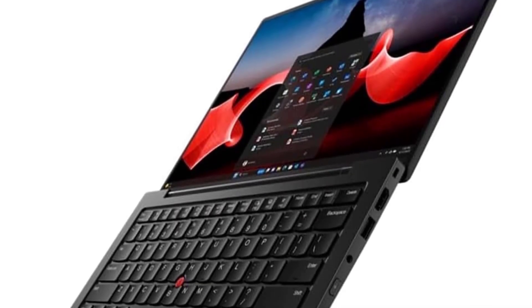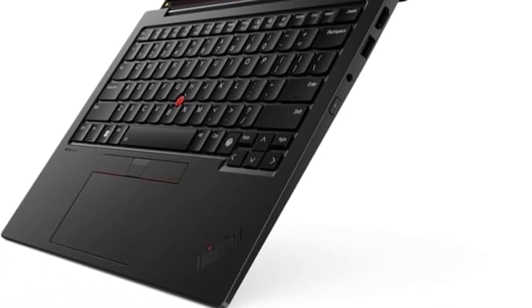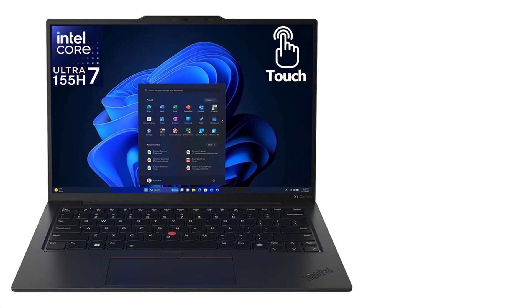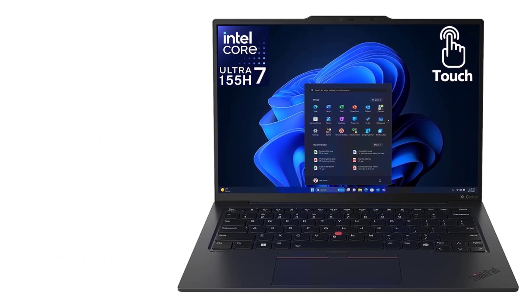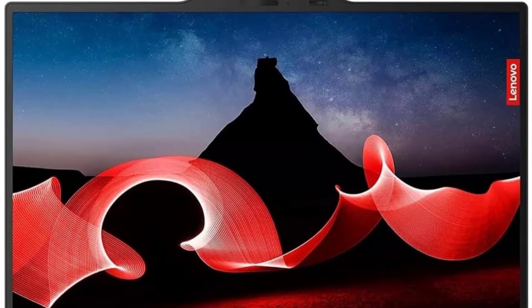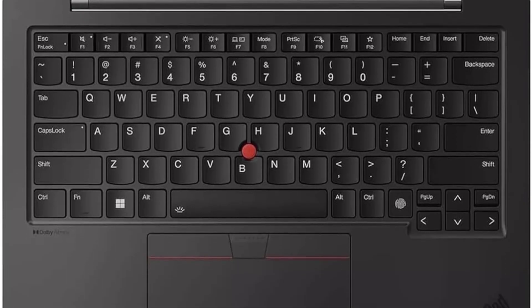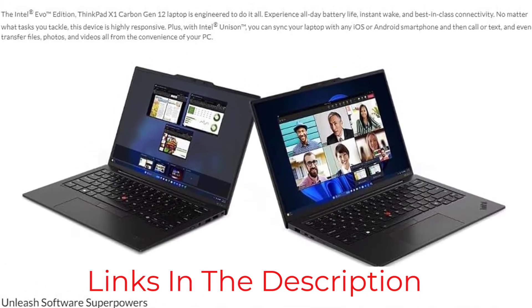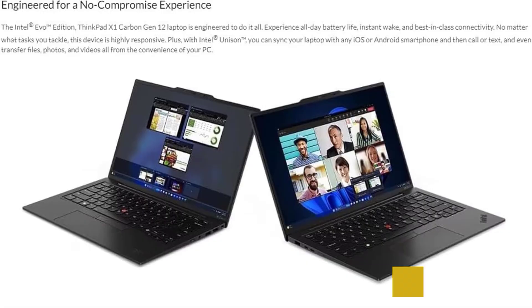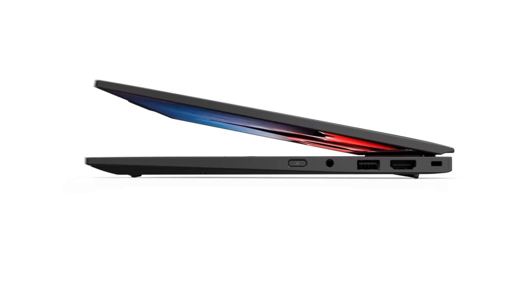The carbon fiber construction provides durability without weight penalties. The keyboard remains the gold standard for laptop typing, with excellent key travel and the iconic TrackPoint for those who prefer it to traditional trackpads. The 14-inch WUXGA touchscreen with 100% sRGB coverage provides accurate colors for professional work. The 1080p IR camera works well with Linux facial recognition systems, and the privacy shutter provides security when needed. Multiple Thunderbolt 4 ports ensure excellent connectivity for docking stations and external displays.